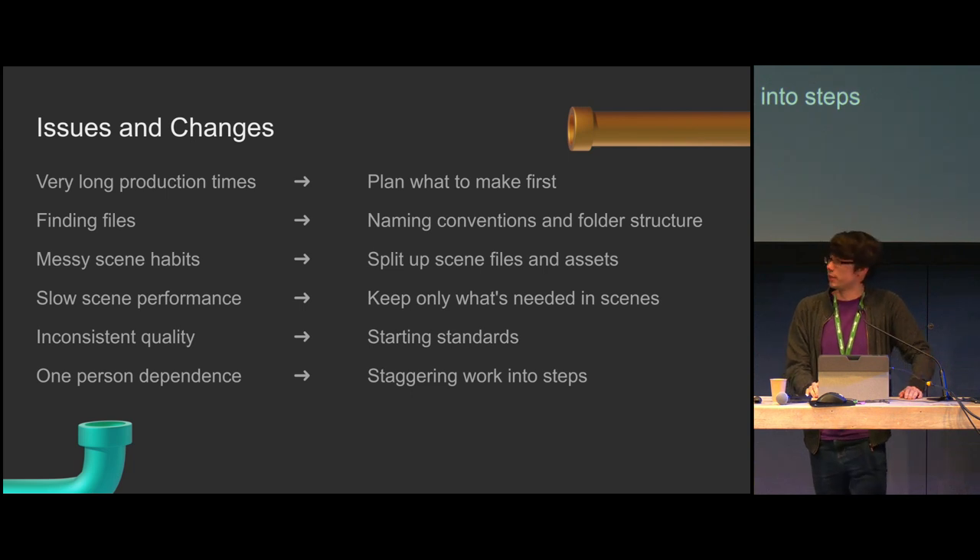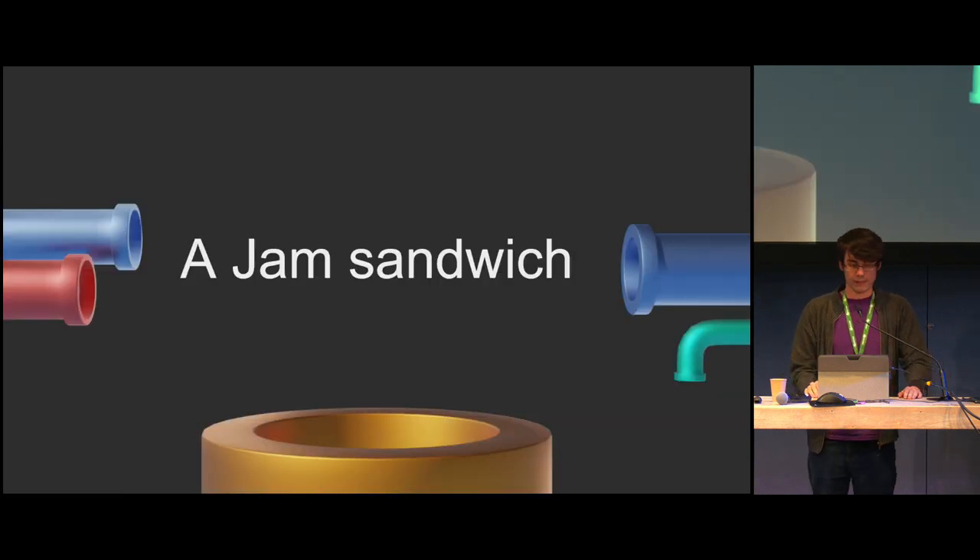So let's try and do this with an example project: a jam sandwich. Step zero of any project is inspiration. This is a project about a guy getting hungry, going to make a sandwich, and eating it. The sandwich has jam in it. This is going to help decide what pipeline plan we're going to make and how we make it.